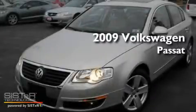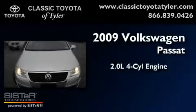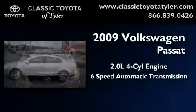This is a 2009 Volkswagen Passat. It has a 2.0-liter four-cylinder engine and a six-speed automatic transmission.